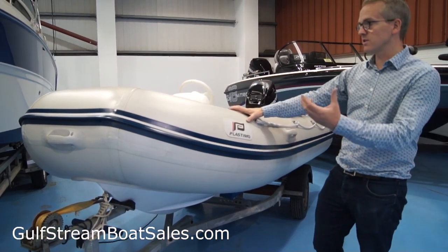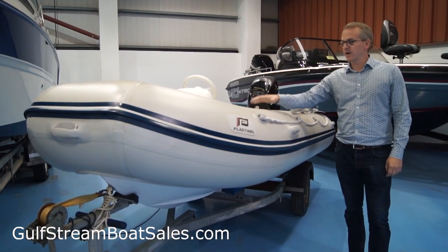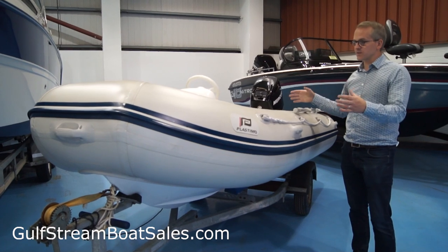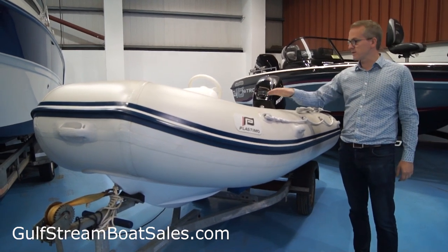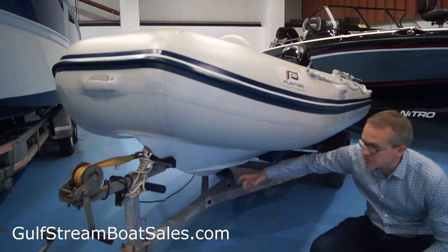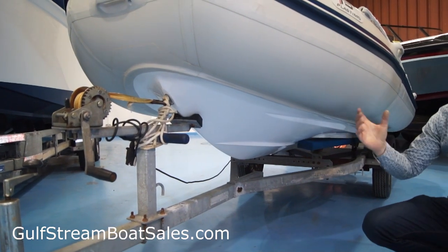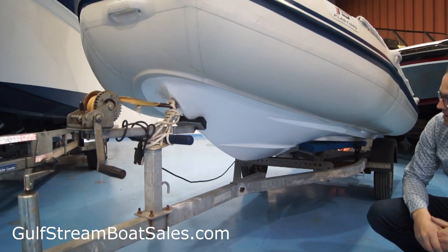We used to be dealers for Plastemo and sold lots of these. This one's the 3.5 meter version — it's a full fiberglass rib with a proper polyester floor, a flat floor inside, a little storage compartment, and a proper little deep V on the hull, which makes it a really good little sea boat. It has a couple of rubbing streaks on it to throw any spray clear of the hull.